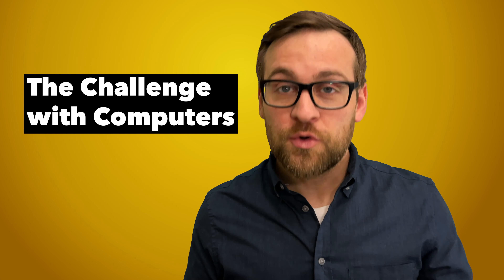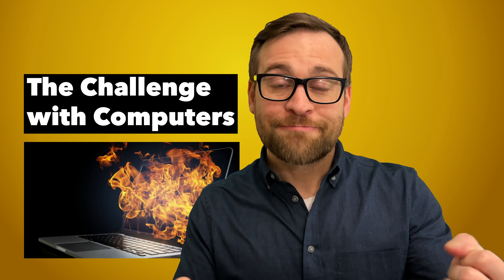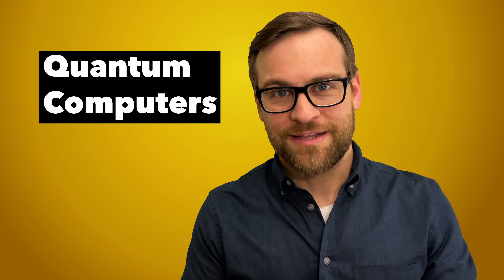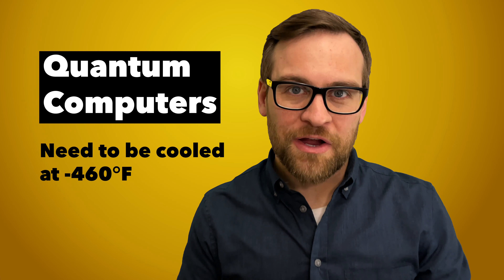The challenge with computing is that the harder it works and the faster it does stuff, the harder it gets. This is why your techie friend that built that gaming computer is so excited about that liquid cooling part they just installed. Those insane gaming computers create a lot of heat, and cooling it down gives them the best optimal performance. Quantum computers are no exception — in fact, they are calculating so much that they are blisteringly hot, and they need to be cooled at negative 460 degrees Fahrenheit.